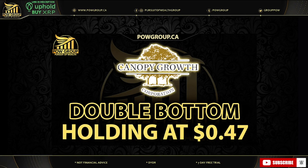Hey folks, it's Rod with POW Group. Welcome back to The Pursuit of Wealth, your home for MJ stocks, crypto, assets, news and interviews — also home to the best MJ community. Today is Thursday, November 23rd. Hope you're doing awesome and happy US Thanksgiving for those celebrating.